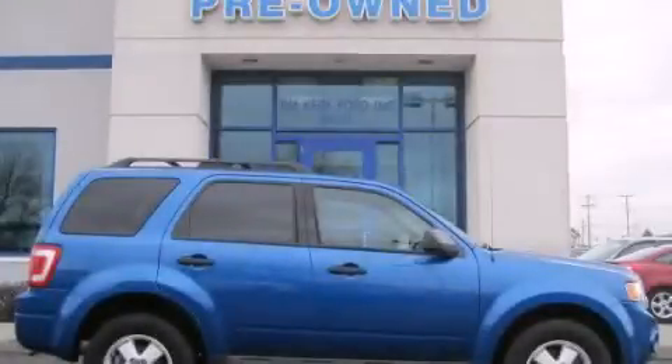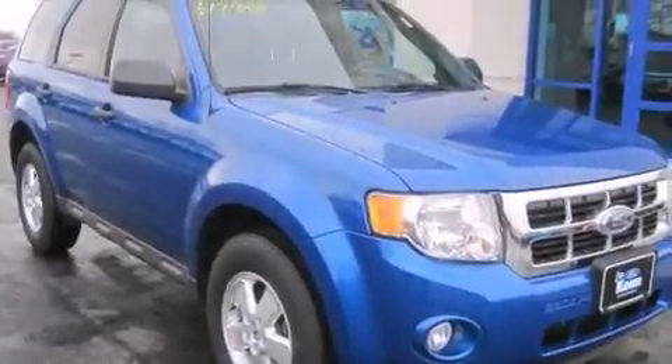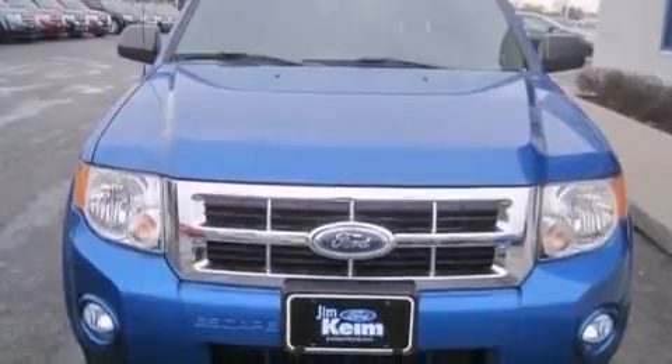This is a 2012 Ford Escape, a car-like ride and space like an SUV. This crossover has an automatic transmission and a six-cylinder engine.